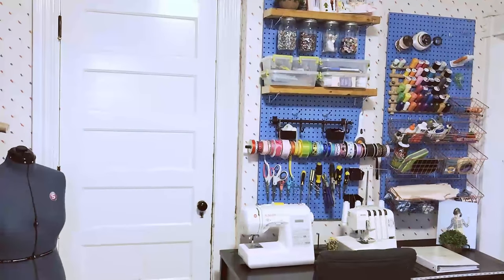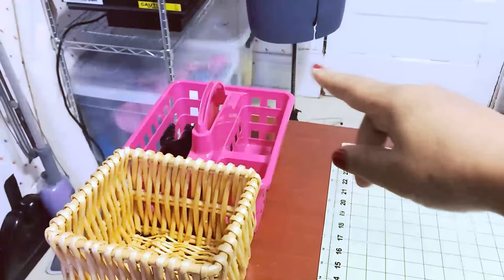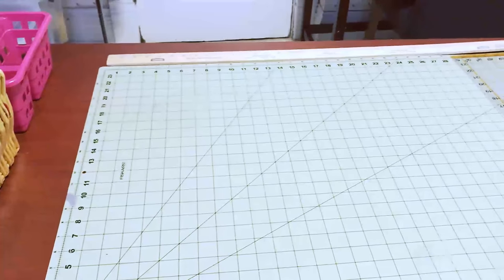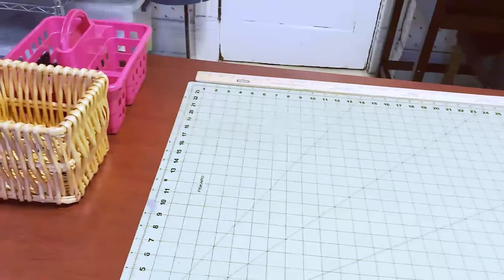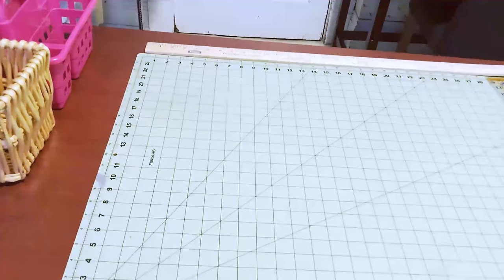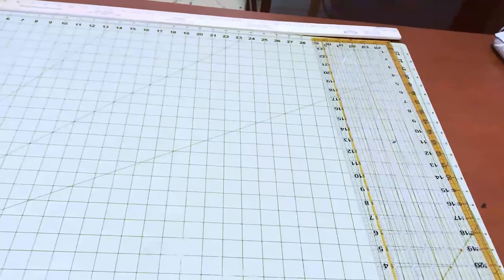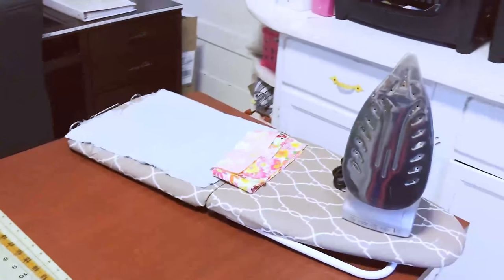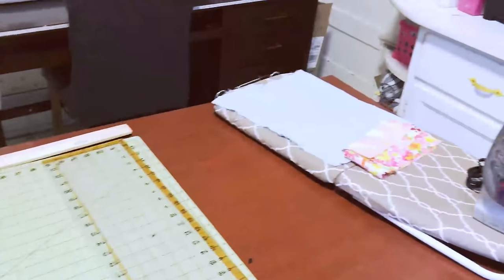On this desk I have what I call my trash receptacle — my catch-all basket. When something falls on the floor I just throw it into that pink basket and take it around the room to put everything back where it belongs. This is my cutting board with my rulers, and over here is my iron and the little cloths I use for ironing.